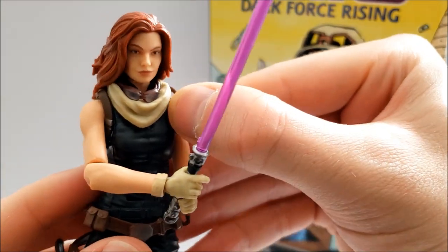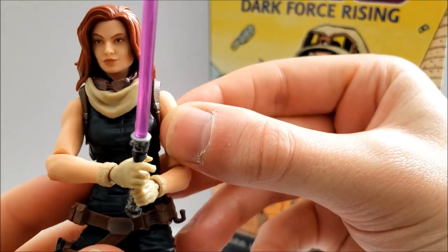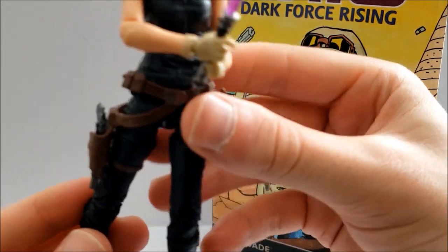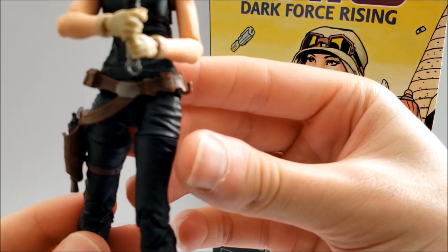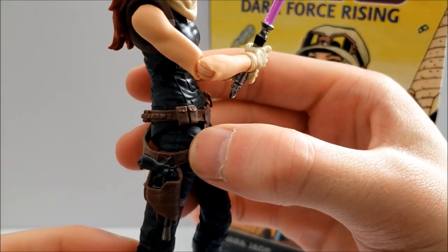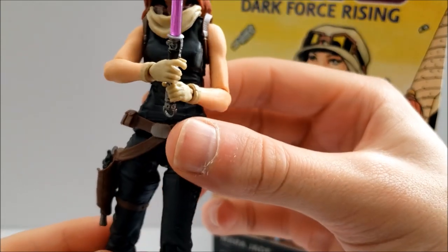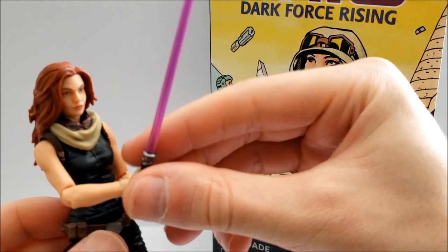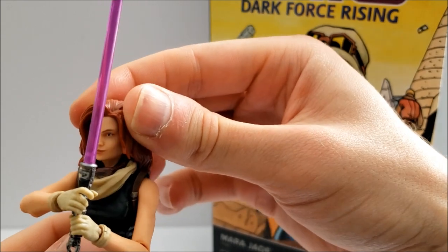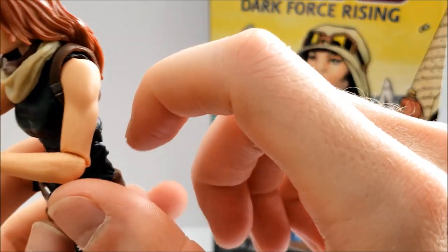It looks like she has some kind of harness as well. She has an all-black jumpsuit, kind of similar to the three-and-three-quarter-inch figure, a holster with her blaster, and a hook for a lightsaber. The arms turned out really good and the joints are well hidden enough to where it's not distracting. In terms of articulation, she has a ball-jointed head, though it's a bit restricted because of her hair.